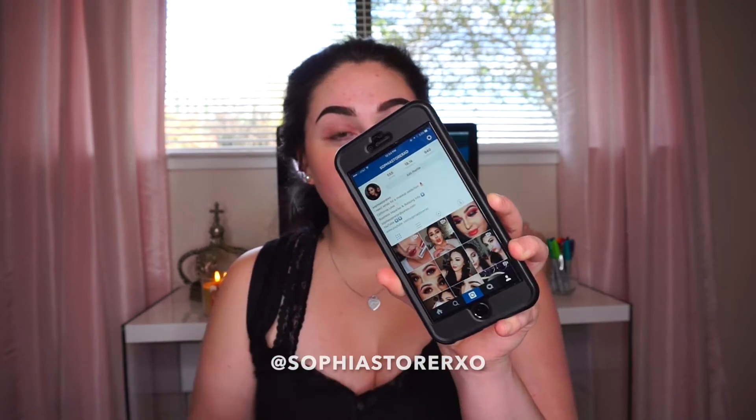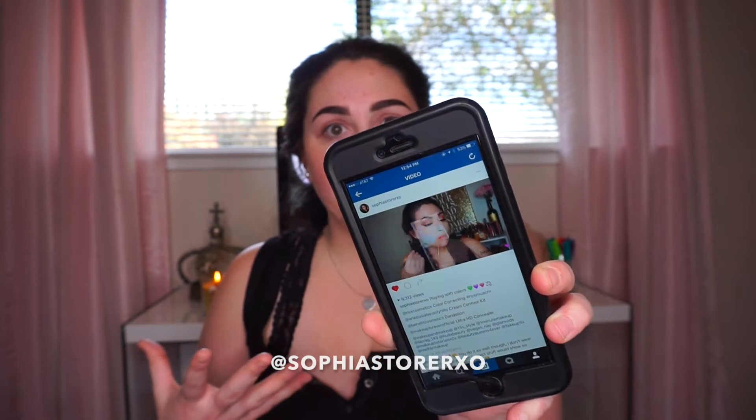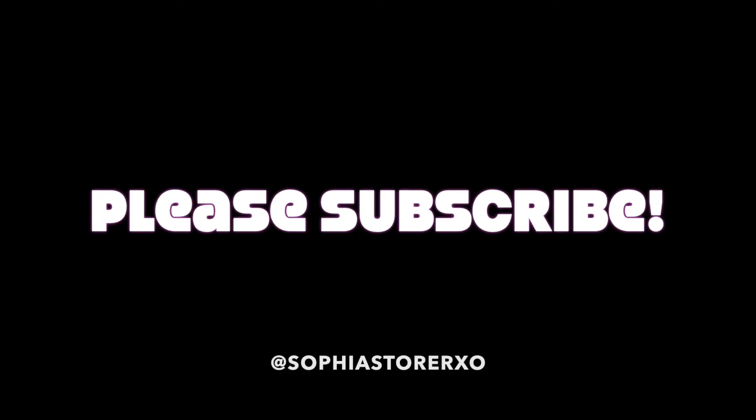I'm just going to show you guys a few things on my Instagram account — if you don't follow me on Instagram, it's the same as my YouTube name. These are some color correcting videos I have done. One girl requested me to do an in-depth one, so that's what I'm going to be doing. I am going to be using the NYX Color Correcting and Concealing palette, and by far I've just been loving this — it is so bomb.